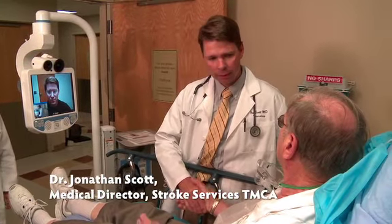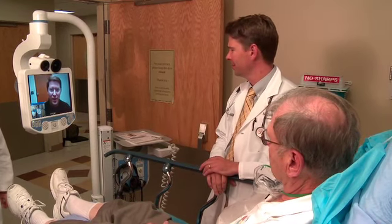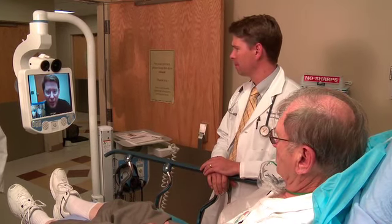Hello, sir. I'm John Scott, one of the neurologists here on staff. Hi, Chuck. Nice to meet you, sir. Dr. Wagner, nice to see you again. Hi, Dr. Scott. Let me give you an update on what I know.